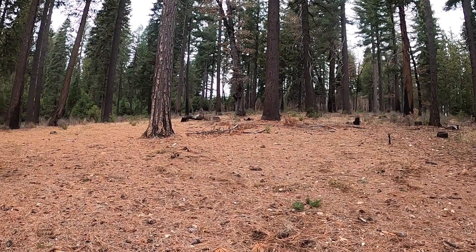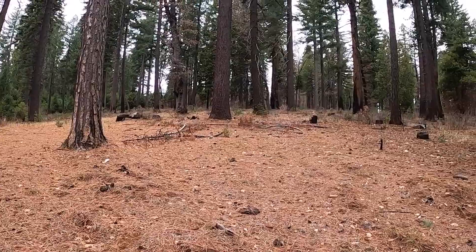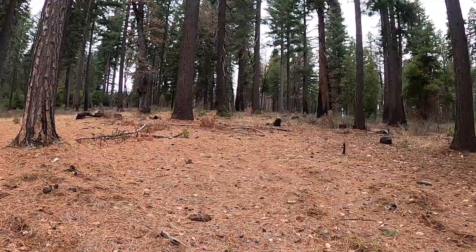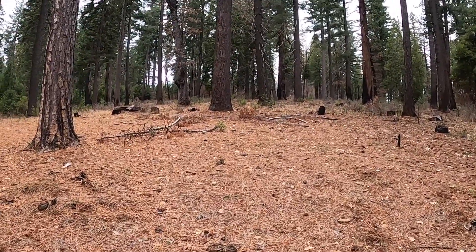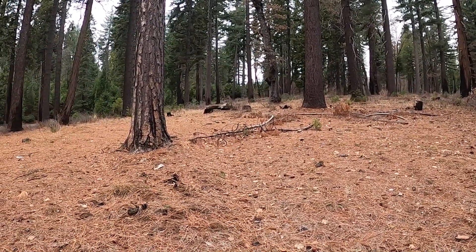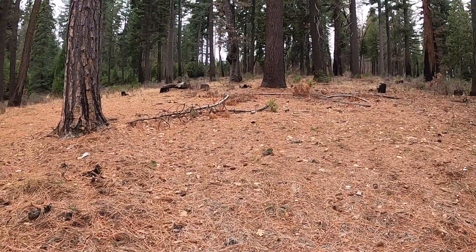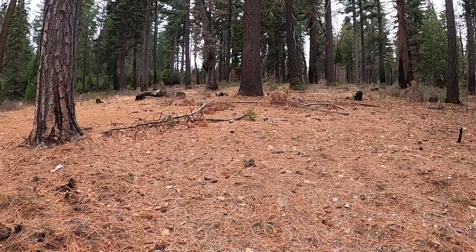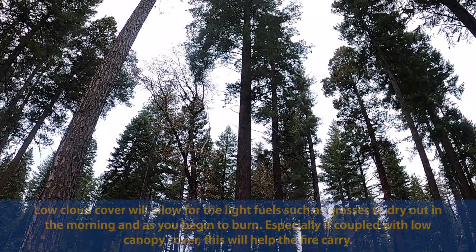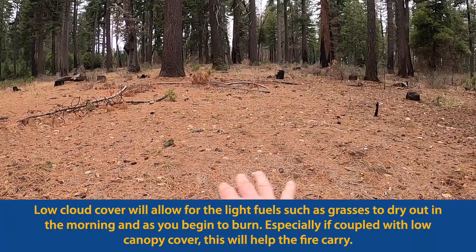I want to talk about the importance of cloud cover when it comes to winter burning. This is a key distinction — it's a lot different when you're thinking about winter burning versus fall or spring burning when conditions are much drier. This is an area where we want to do a winter burn, but it's too wet right now. If it was dry enough or marginal in terms of carrying a fire, we actually want the cloud cover to be very low — we want it to be a sunny day, which will help dry out the fuel on the ground.